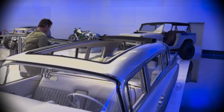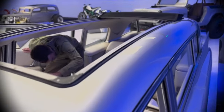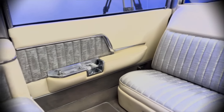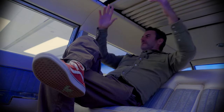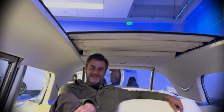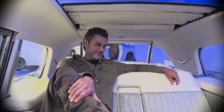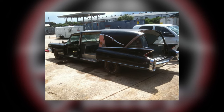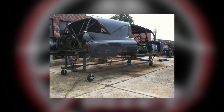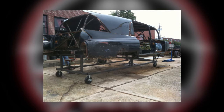Come check out the interior. The ultimate man cave — we revealed this at SEMA, had everybody come in and take a seat, did a lot of interviews in here. This was originally a hearse, so there were big casket rollers in here. We had to cut all that out and pretty much gutted the whole floor up behind the front seat and recreated all of it.